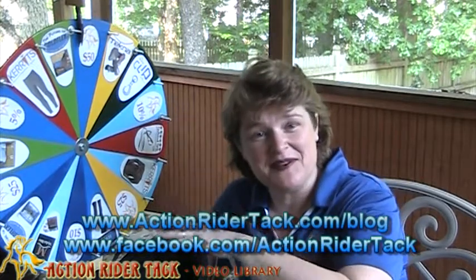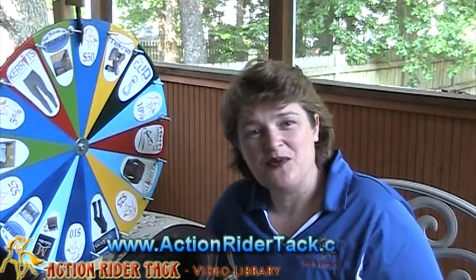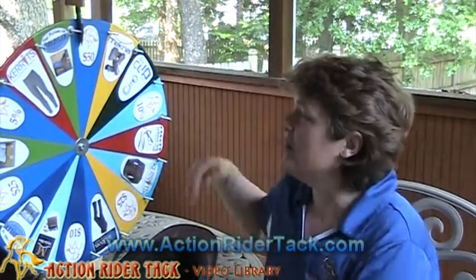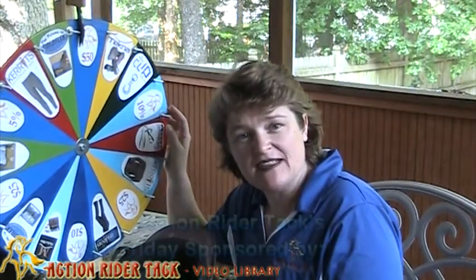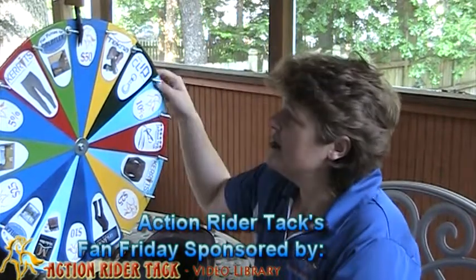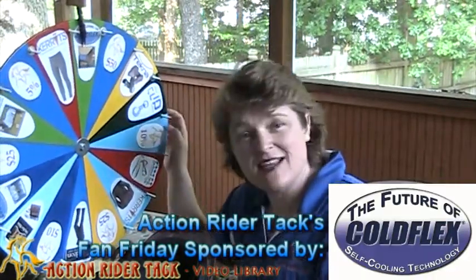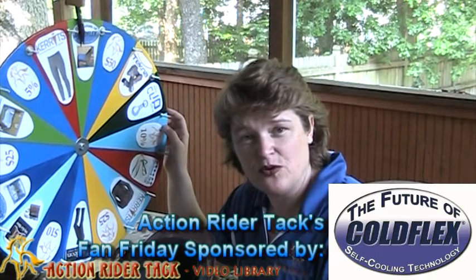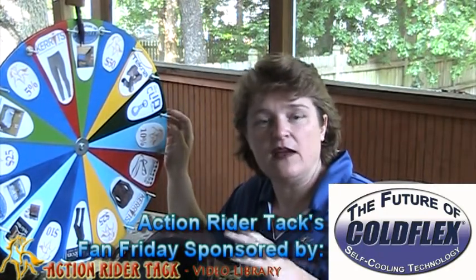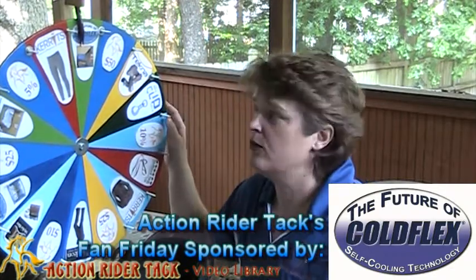I did collect the names on Friday. We're just going to go ahead and do the drawing now and award the winner a wonderful prize from the wheel. So let's talk about what's on the wheel. We have dollar amounts off and discounts off from ActionRiderTac.com, but we also have wonderful gifts from some of our manufacturers. We have ColdFlex self-cooling blankets for your horse — they have all natural ingredients and you're just going to love them for your horse. Fabulous.